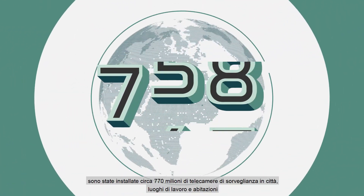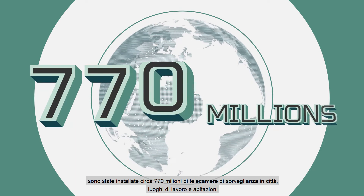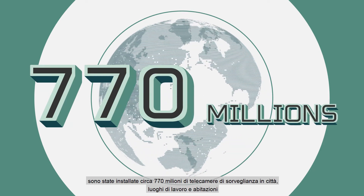Around the world, 770 million surveillance cameras have been installed throughout cities, workplaces and homes.